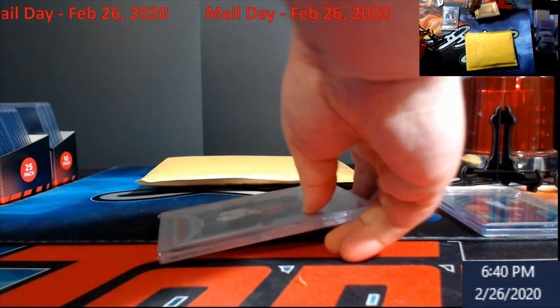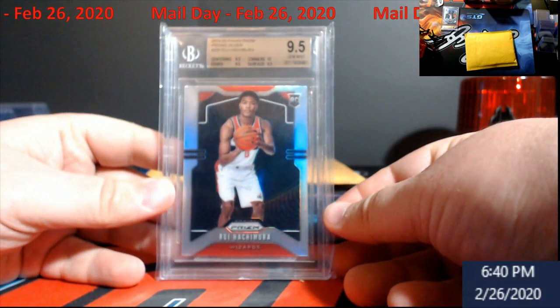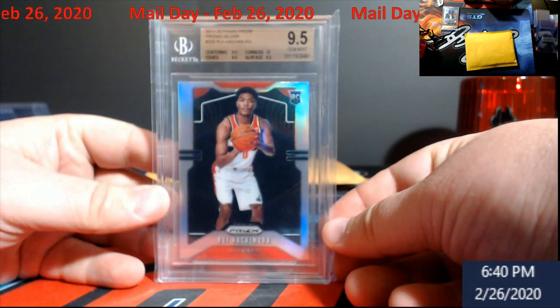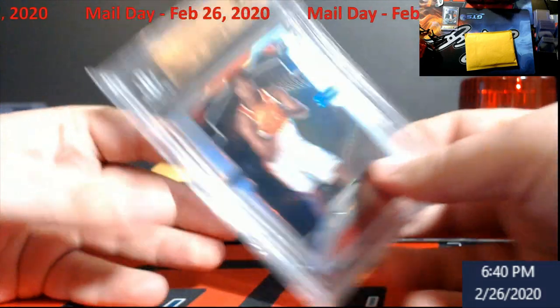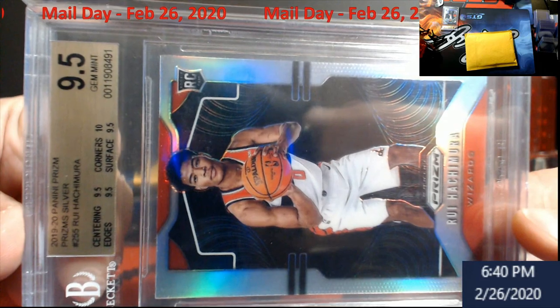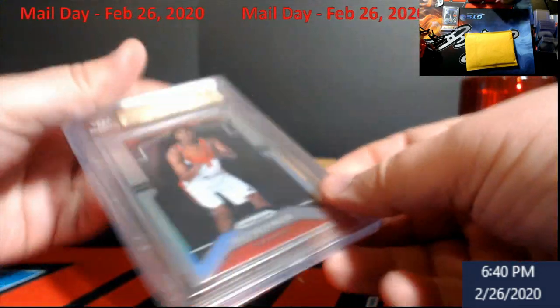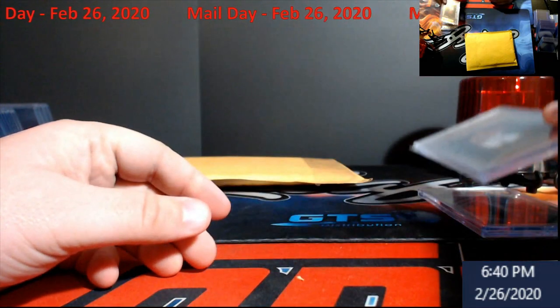Up next from this year's Panini Prizm, we have a Rui Hachimura — this is the silver edition, BGS 9.5 Gem Mint Plus. As you can see: 9.5, 9.5, 10, 9.5. This will also be up for sale on my slabs, and it will be a tad lower than eBay if you're interested.